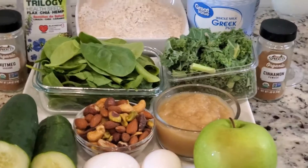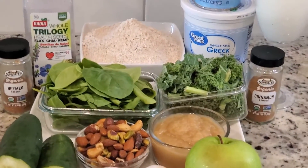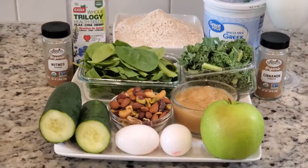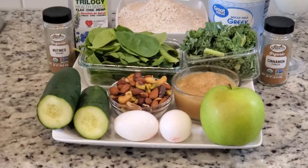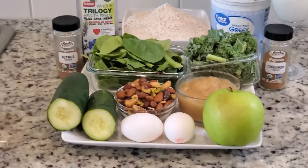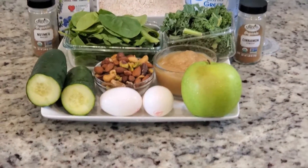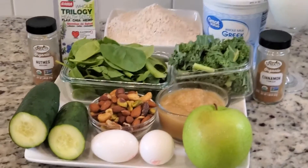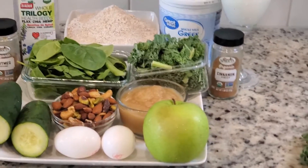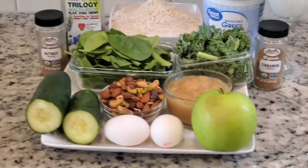Hi everyone, welcome back to my YouTube channel. It's your girl Cecilia Ho. On this YouTube channel I discuss a lot about how to make healthy meals, healthy drinks, home decoration on a budget, different beauty topics like how to make body wash, serum, body cream, and also different life hacks.